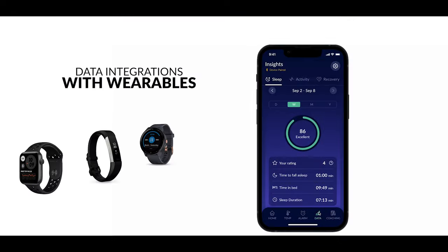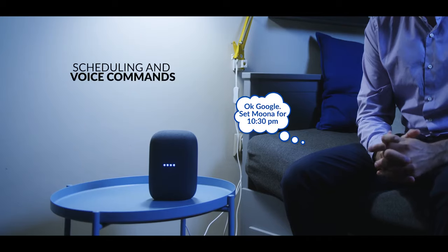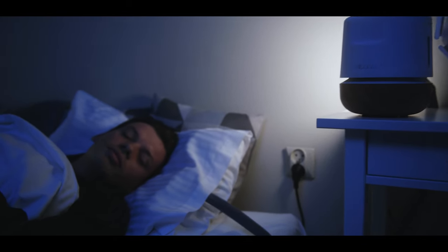Muna 2 will feature data integrations with wearables to give you even more personalized sleep recommendations. We also made Muna 2 even more convenient than the previous model with a scheduling feature that automatically turns Muna on so that you get the best temperature once you go to sleep.